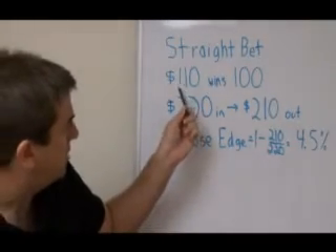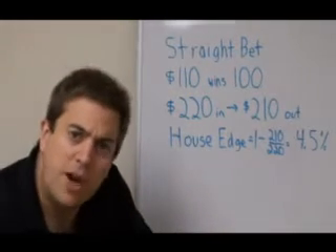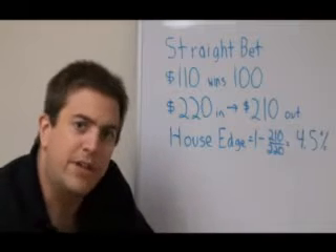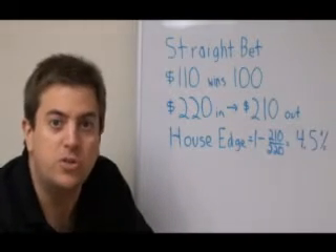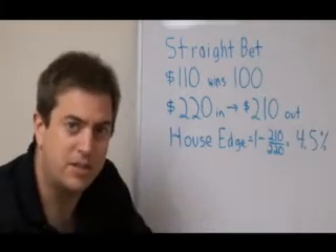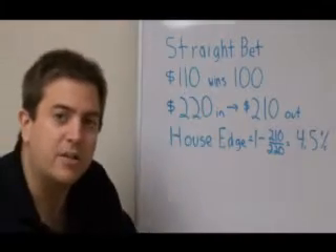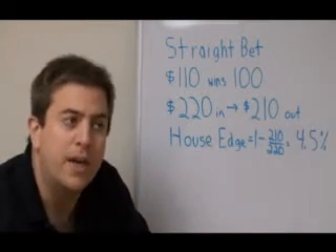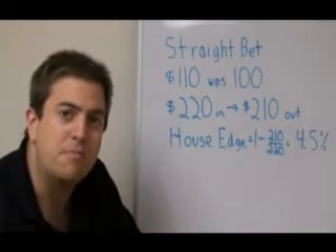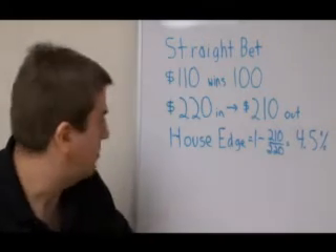Normally, a player bets $110 to win $100. The $10 extra is the juice. So how much does that work out to be percentage-wise? One way to figure out the house edge working against you is to look and see how much money you would pay out if you bet every single possibility to make sure you had a win. So in a regular game, let's say you're looking at the Patriots plus two. If you bet the Patriots plus two, $110 to win $100, and the other side minus two, $110 to win $100, you'll win one bet, you'll lose a bet.